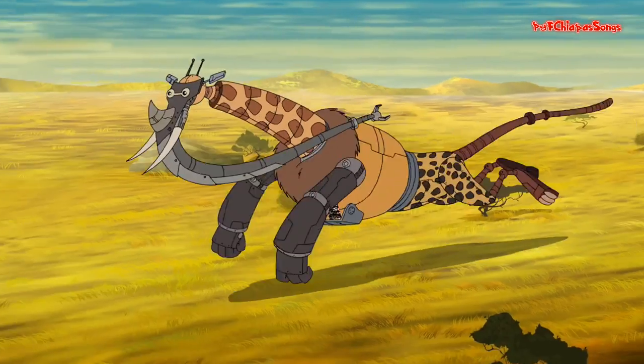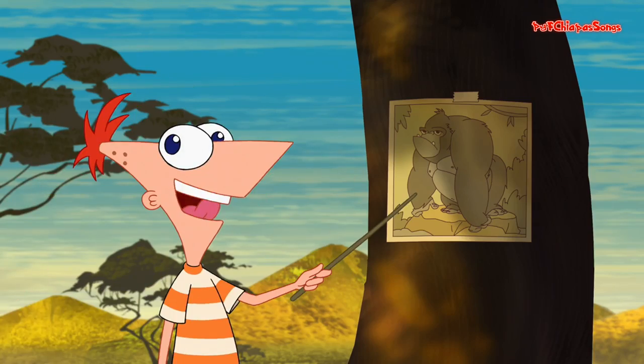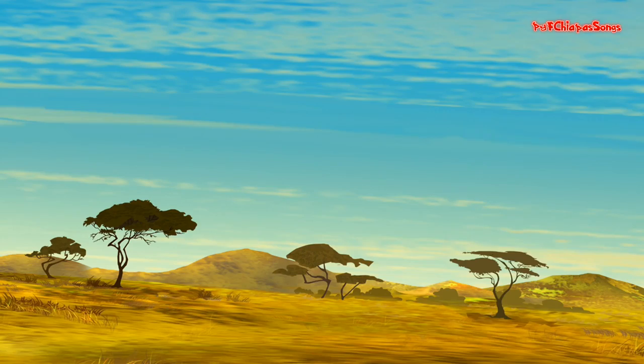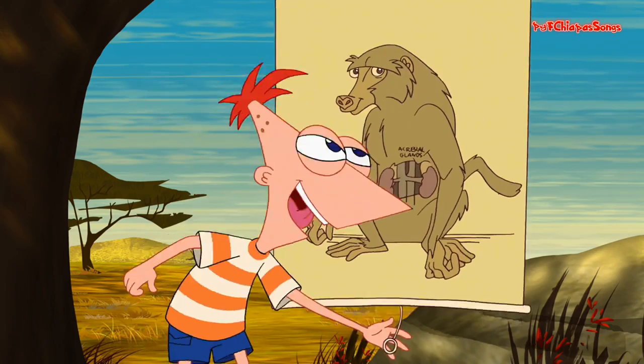We need a cheetah's muscle so we can hustle and a couple big gorilla hands — for climbing! Hold your seatbelts fastened cause the motor's been fashioned after baboon adrenal glands.